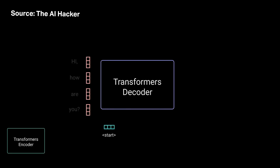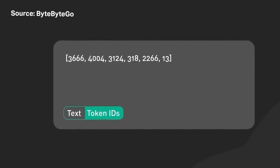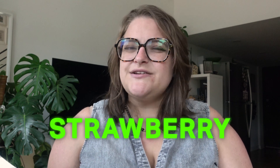Some LLMs use Transformers, a kind of deep learning architecture that breaks down language into tokens — whether that's syllables, letters, or full words. Then those tokens are translated into numerical representations that the AI can interpret. So the AI could be aware that the tokens 'straw' and 'berry' are what form the word strawberry, but it doesn't know what letters make up those components. So the best it can do is guess.